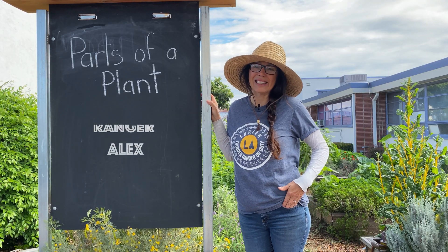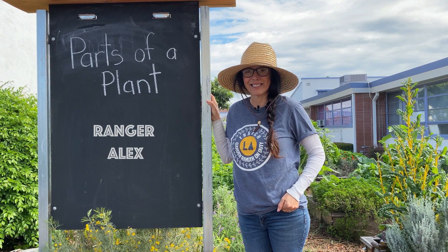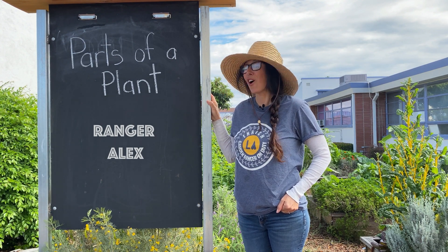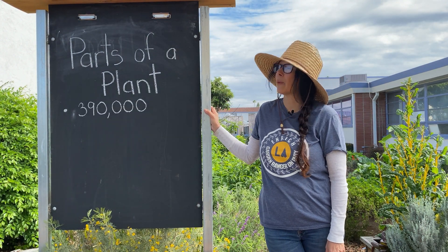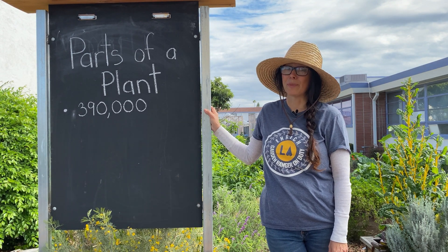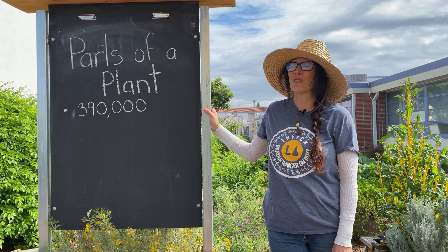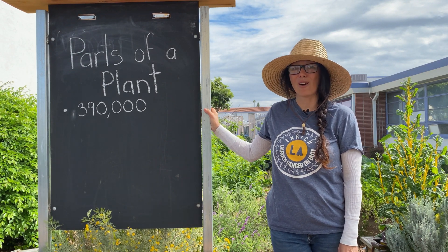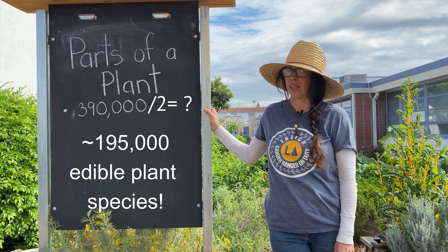Hi everybody, this is Alex and welcome to Enrich LA's garden lesson. Today we're going to be talking about parts of a plant and learning about the different parts, many of which are edible. Did you know that over 390,000 species of plants exist and only about half are edible?